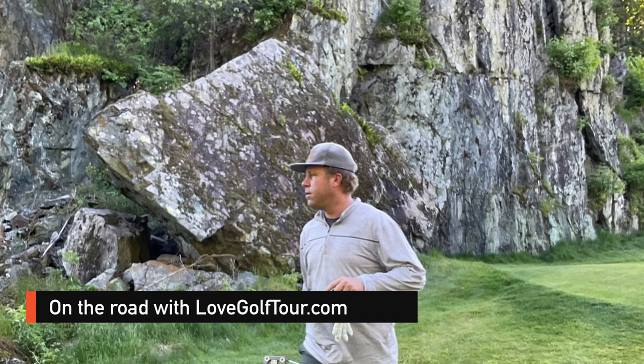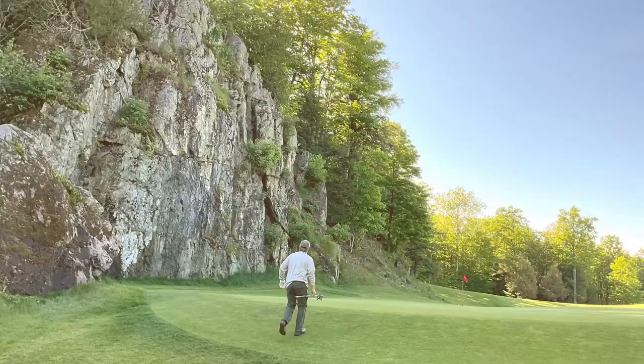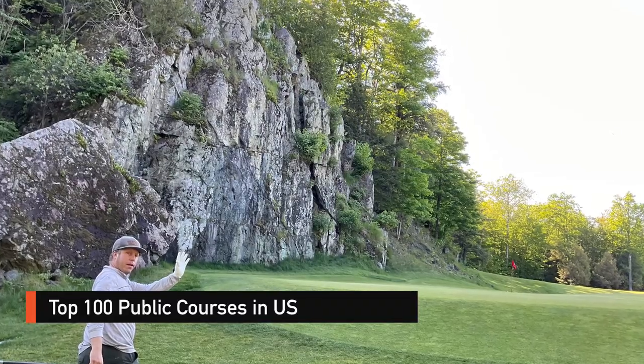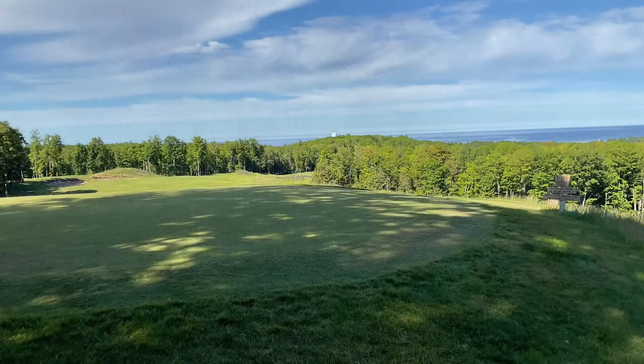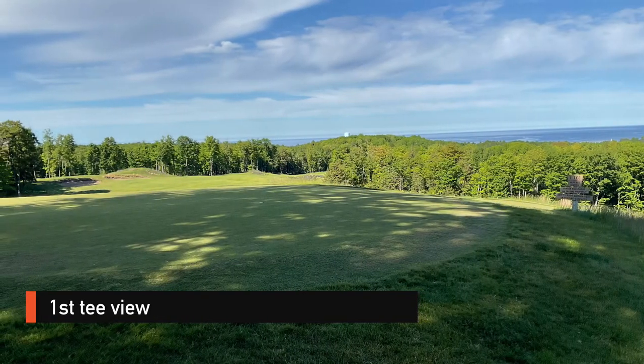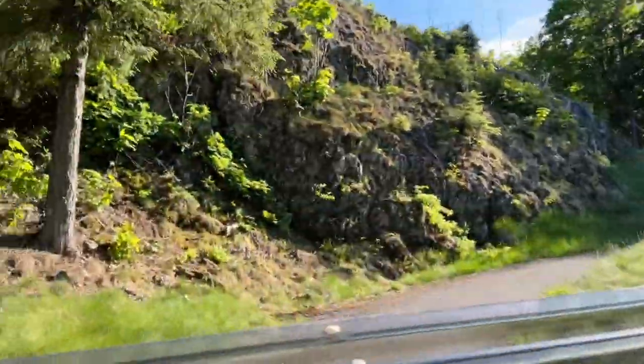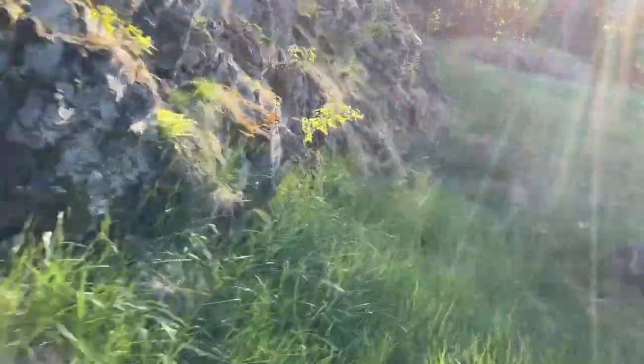This is the Love Golf Tour, and this is my vlog review of the Greywall side of the Marquette Golf Club — a top 100 course in the country. Amazing views of Lake Superior and these rock formations that are all over the golf course, which are really fun to drive through.